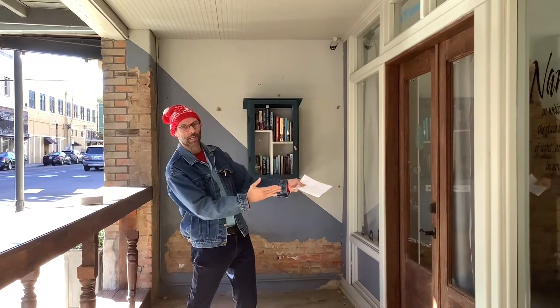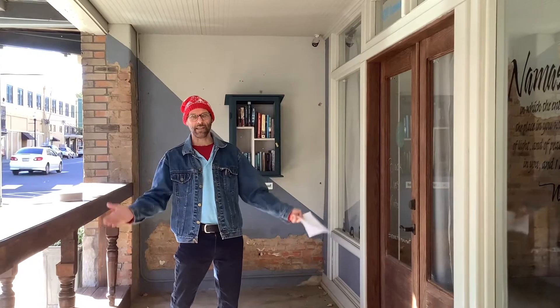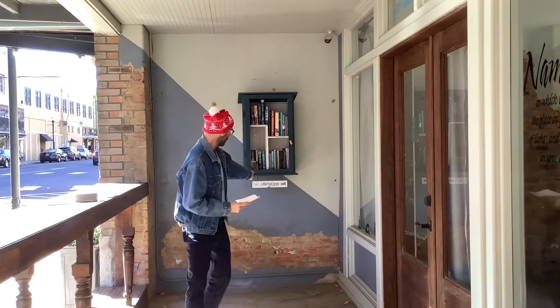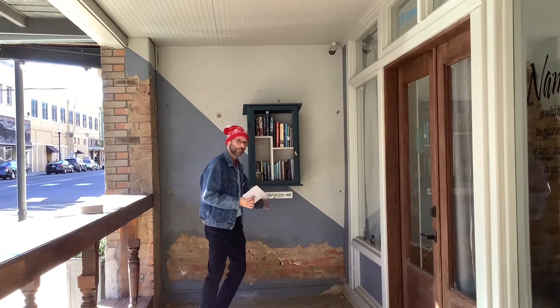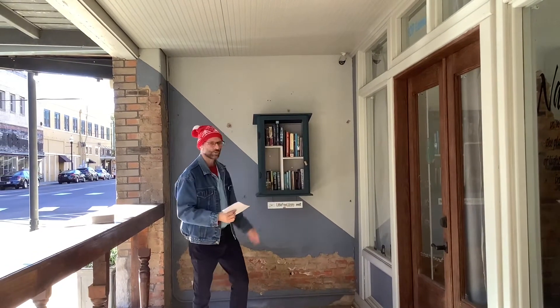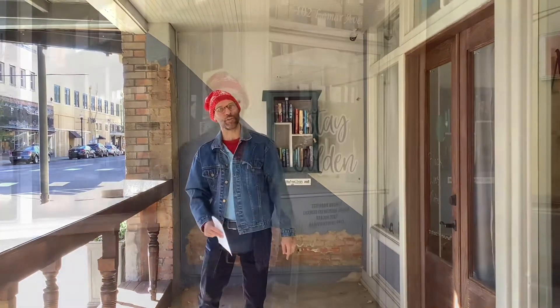Here we are at stop number twelve, the Yoga Project — for your body, mind, and spirit. Stay healthy and strong at the Yoga Project. They also have a cute little free library where you take a book and give a book. Check that out as well at the Yoga Project. Let's move on to poster number thirteen.